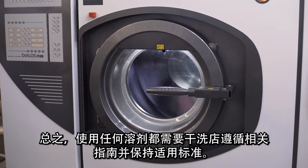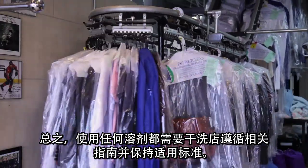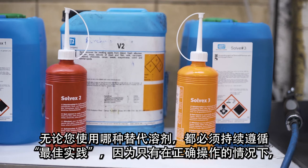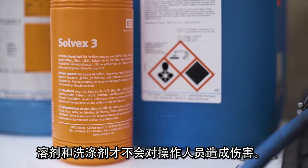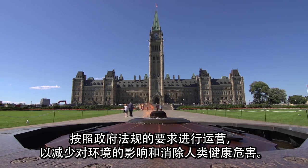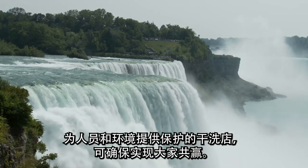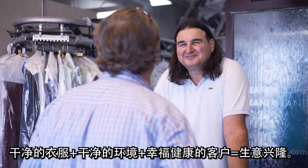In summary, the use of any solvent requires the dry cleaner to follow the guidelines and maintain standards. Regardless of which alternative solvent you use, you must continuously follow best practices, as the solvent and detergents are only as good as the operator using them. Reducing environmental impact and eliminating human health hazards ensure that government regulations will remain manageable. Dry cleaners protecting people and the environment ensure that everyone wins — clean clothes, plus clean environment, plus happy and healthy customers, equal good business.